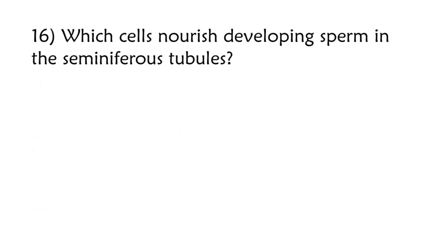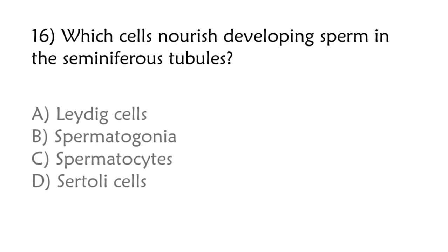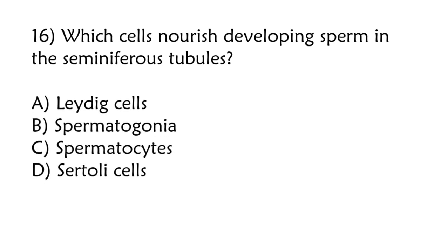Which cells nourish developing sperm in the seminiferous tubules? Leydig cells, spermatogonia, spermatocytes, Sertoli cells. Correct answer is option D: Sertoli cells.